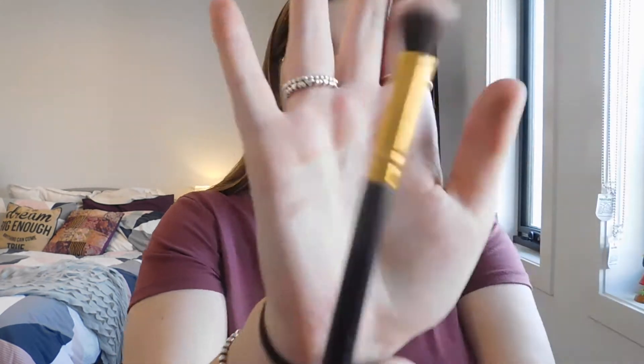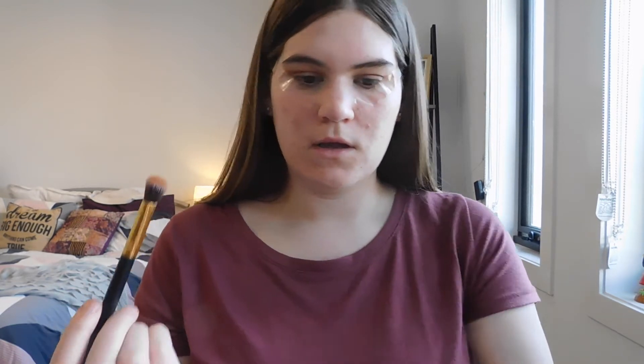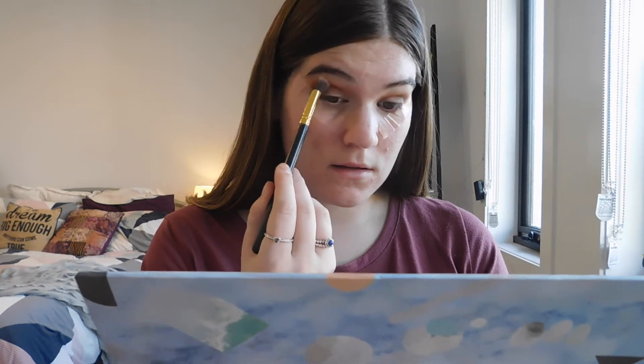Now going back in with the fluffy blending brush and back in with Burnt Orange, just to blend around the edges to make it seamless. As always, blending is the most important part of eyeshadow — we don't want any harsh lines.